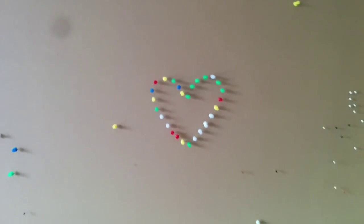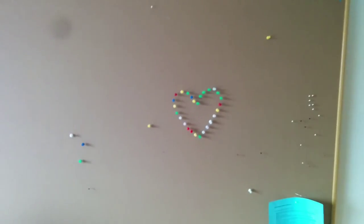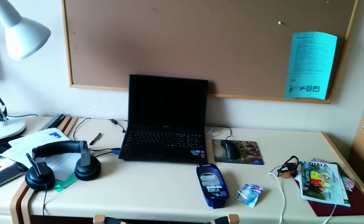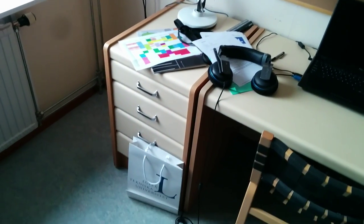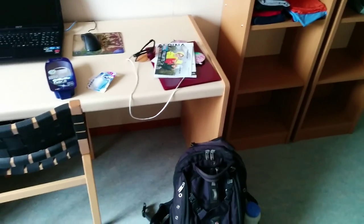That's the corkboard above my desk. Somebody left a heart for me before I got here. Then I've got the desk, my computer while I'm here, and some papers from the orientation that I haven't cleaned up and stuff, and my backpack.